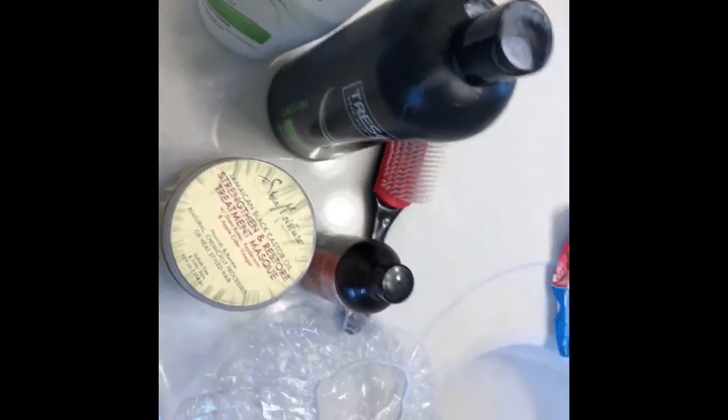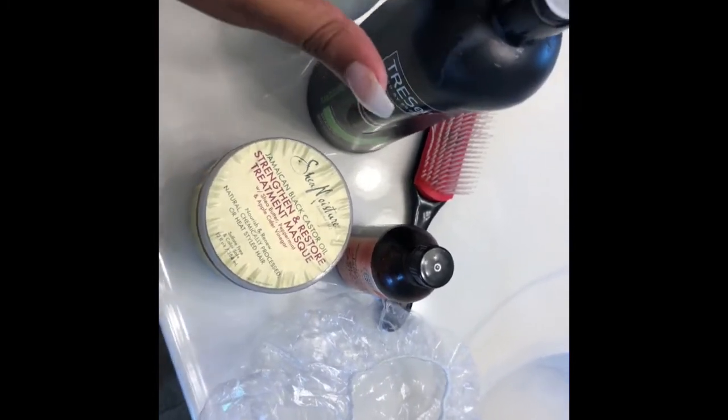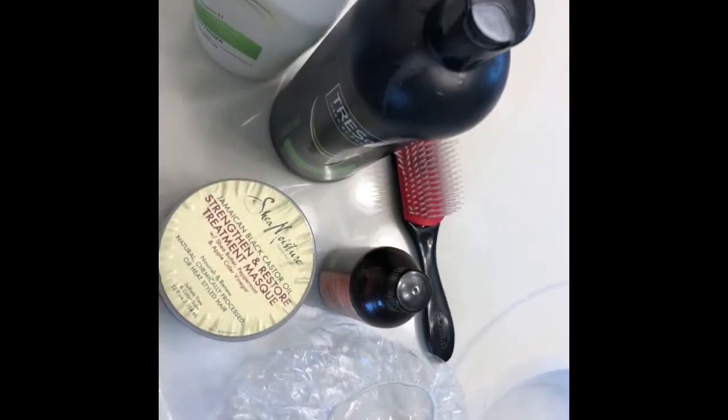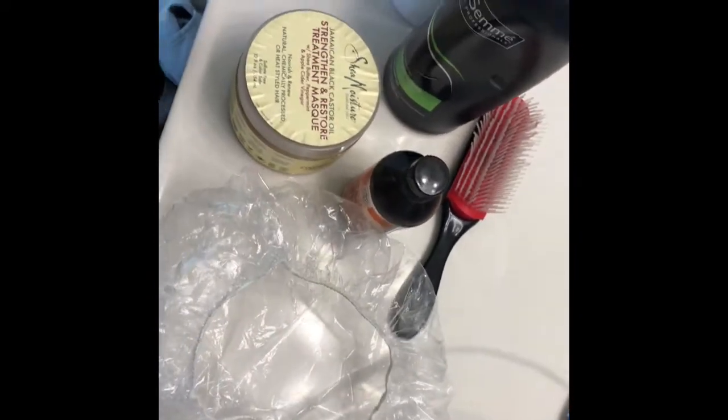Today is wash day and these are the products I'll be using. I have Curl Hydration by Tresemme — I love them — I use a shampoo and a conditioner. I have Shea Moisture strengthen and restoring treatment mask for my deep condition, some black castor oil to make sure my hair stays moisturized, my demi brush, and a shower cap for my deep condition.